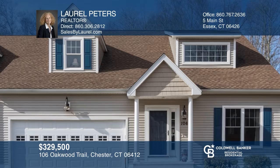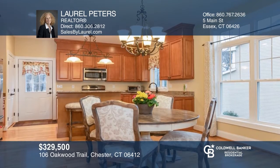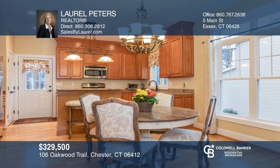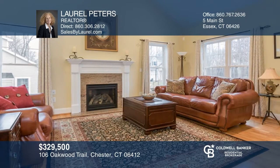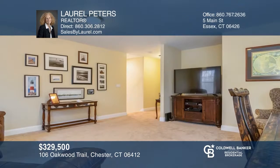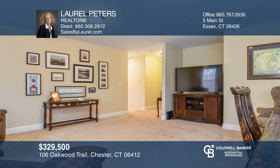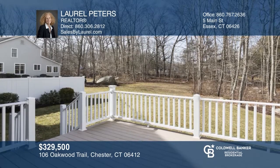This spacious two-bedroom, two-and-one-half bath condo offers a sunny open floor plan. The main floor includes a master suite with a full bath and laundry, a gourmet kitchen, a living room with a gas fireplace, and a one-half bath. The upper level offers an additional bedroom, full bath, and family room. This home finishes with a two-car garage, a deck, and a full basement. Come see your new home today with Laurel Peters.